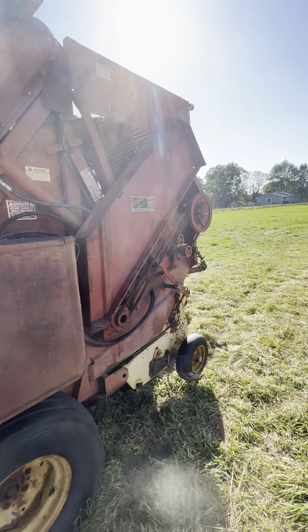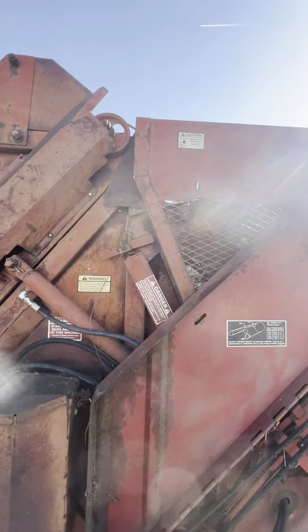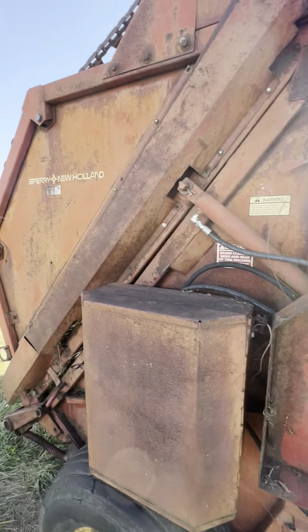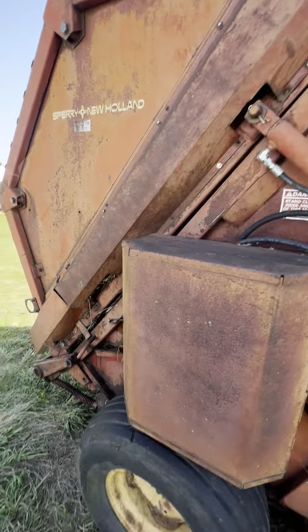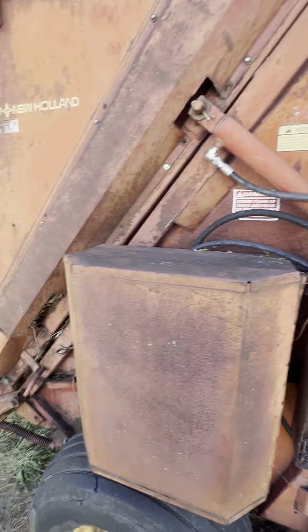So this is my brand used baler. It still has a bale in it that I rescued from a fence row. It needs some work.